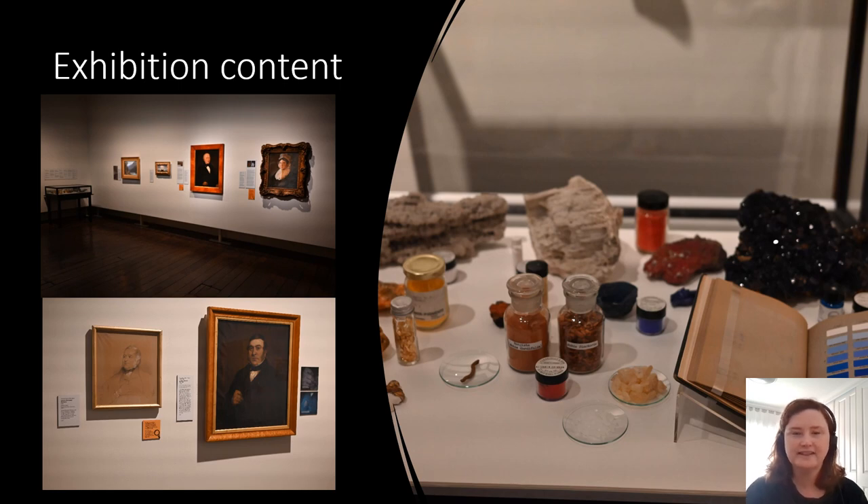There are five paintings in the exhibition, plus one work on paper, and also a showcase of materials including geological specimens related to pigments, and materials that we use in conservation, such as resins for varnish.